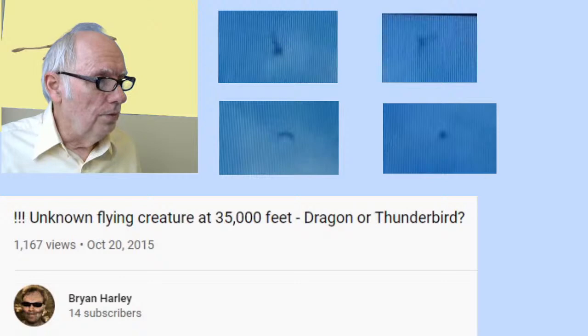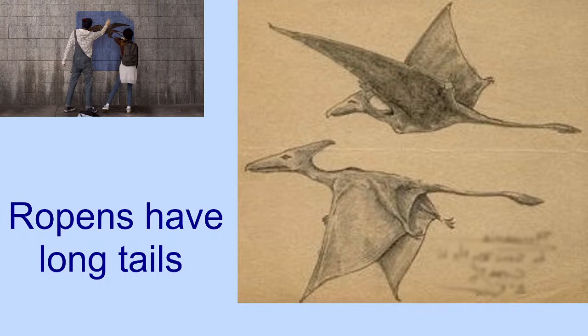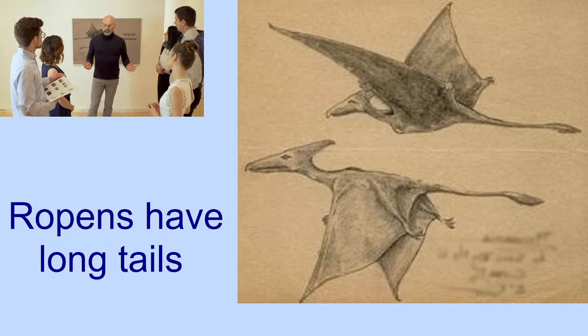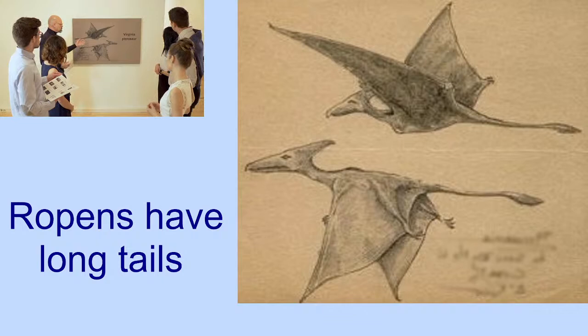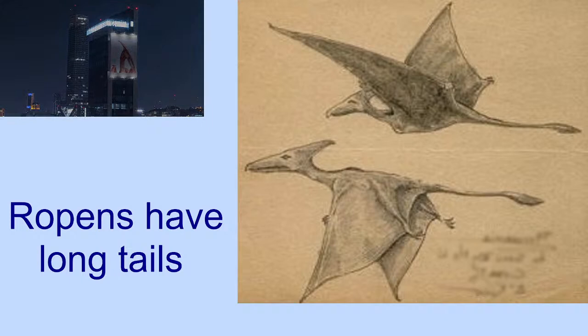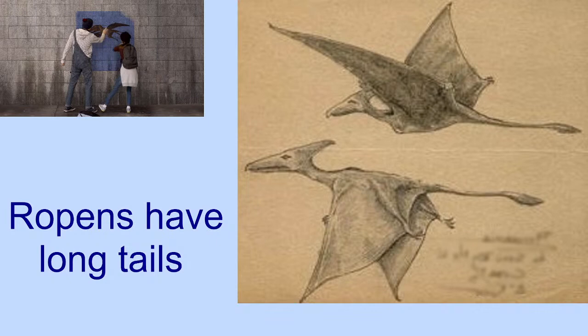The ropen has a long tail, for those who might not know. The ropens are modern flying creatures without feathers. Some people who are close enough will report seeing hair on the creature. My associates and I generally believe that ropens, found in many different parts of the world, are either rare or uncommon and mostly nocturnal most of the time. That's why they're not discovered yet. We believe they're descended from some species of rhamphorhynchoid long-tail pterosaur, even though they're so much bigger than the fossils generally found of this type of pterosaur.